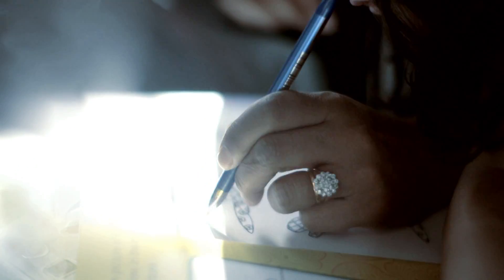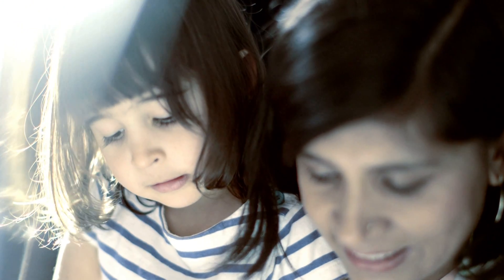Carbon monoxide is the silent killer. You can't see carbon monoxide, you can't taste it, you can't smell it. The only way you can protect yourselves and your family is to install a carbon monoxide alarm in your home.